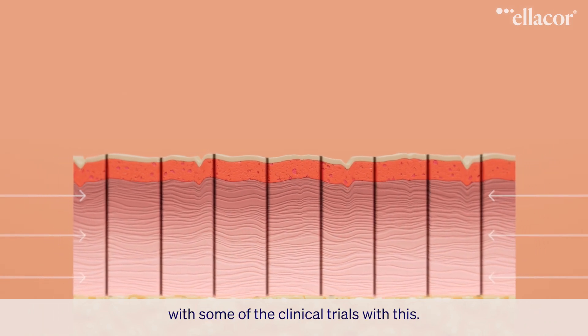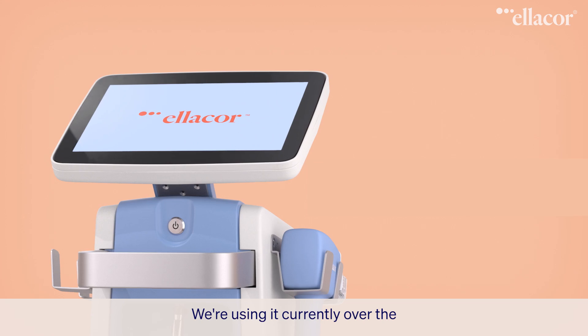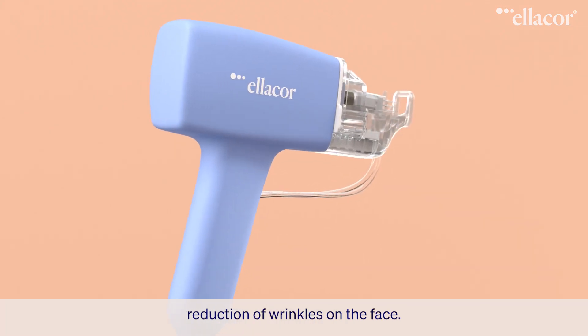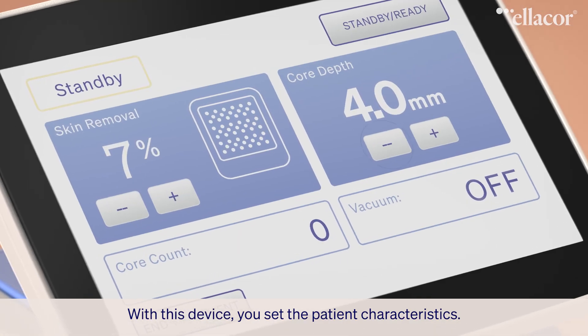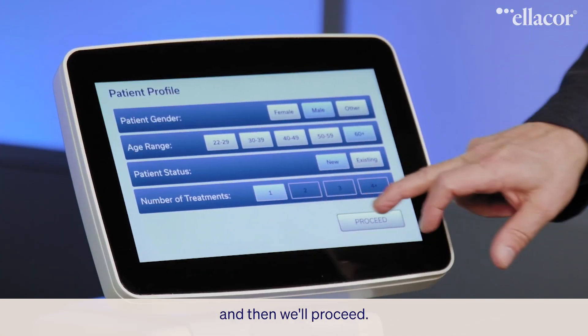Barry and I were both involved with some of the clinical trials with this. This is Ellicore with micro-coring technology. We're using it currently for the reduction of wrinkles on the face. With this device, you set the patient characteristics — I am a male, I'm not going to tell you my age — and then we'll proceed.